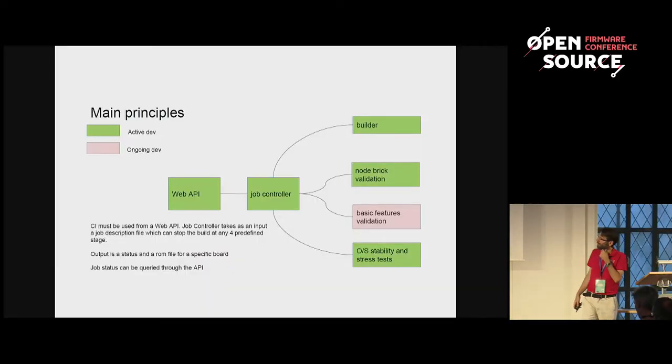We started development about nine months ago in January. We decided to run the development through a web API so we can connect pretty easily to GitHub. What we want is that a firmware developer who pushes a new commit on GitHub doesn't have to know anything about what's going on to get a testing result — they just get a green light or red light. If it's a red light, they can access a log file telling them what went wrong, and we plan to offer remote access to machines that went wrong for debugging.